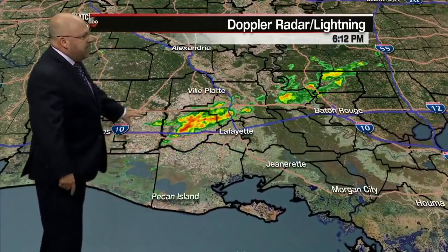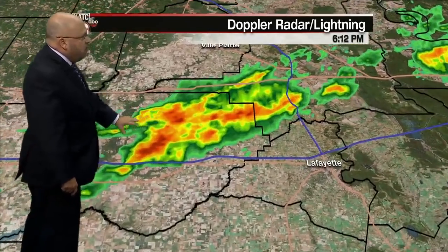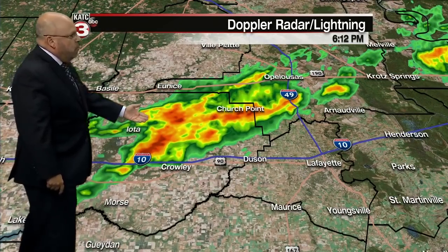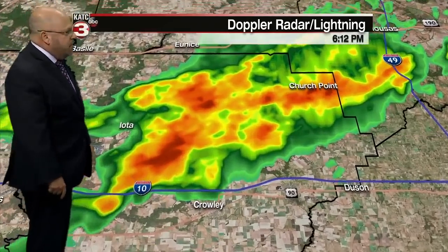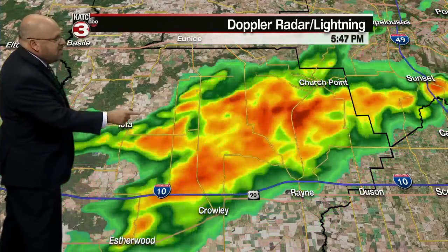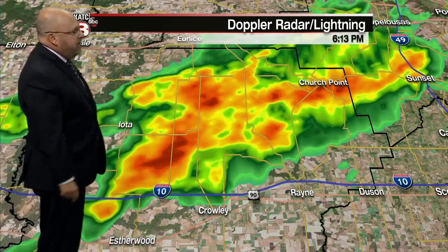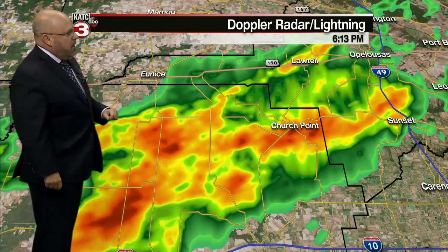Looking at what's going on right now, we are seeing showers and some heavier showers, especially across portions of Acadia Parish — mainly north of I-10, up through the Church Point area, with more showers off to the north and east. The heaviest activity is just north of I-10. Just east of the Iota area, activity is moving to the north. Church Point is getting some nice little rainfall, and it'll be raining in Eunice probably within the next few minutes. It's also raining over toward Lawtell.